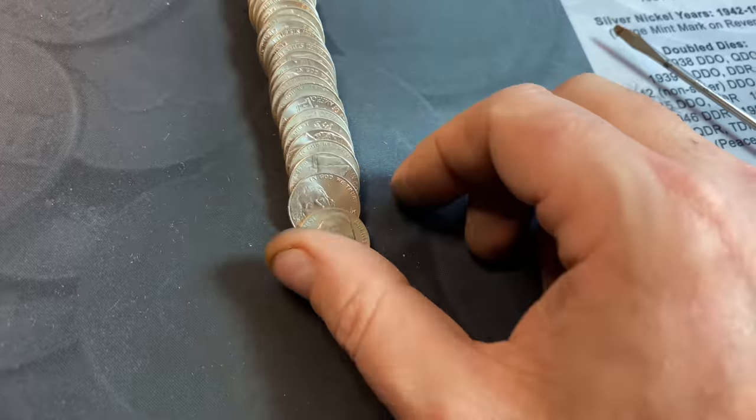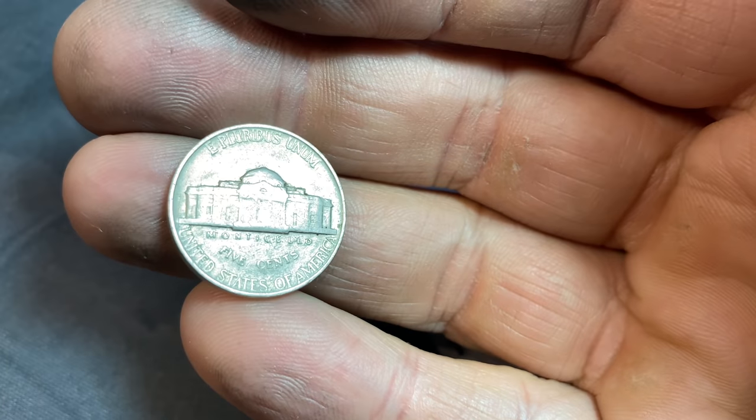Roll number 90 gives us another 1940 Jefferson nickel from Philly.